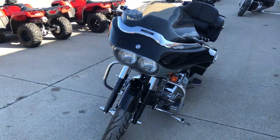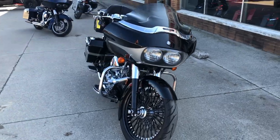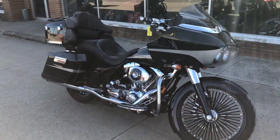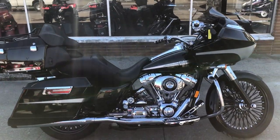This Road Glide will turn heads everywhere you go. You can view this Harley or over 300 other used Harleys at ApprovalPowerSports.com, or you can give us a call at 810-648-9500.